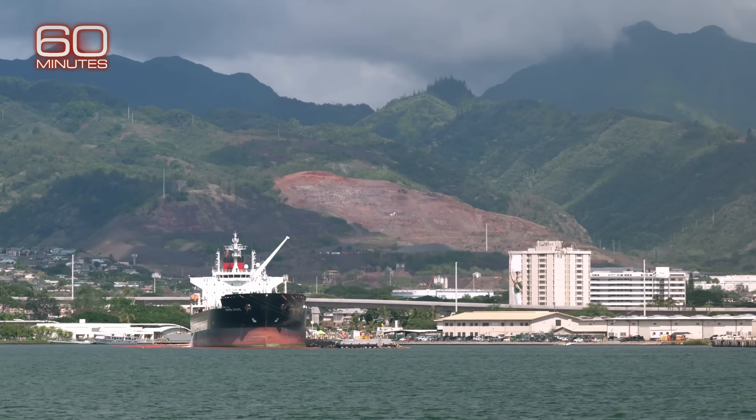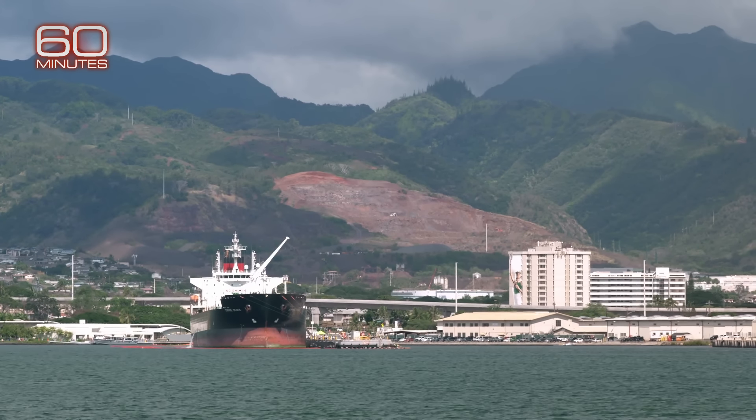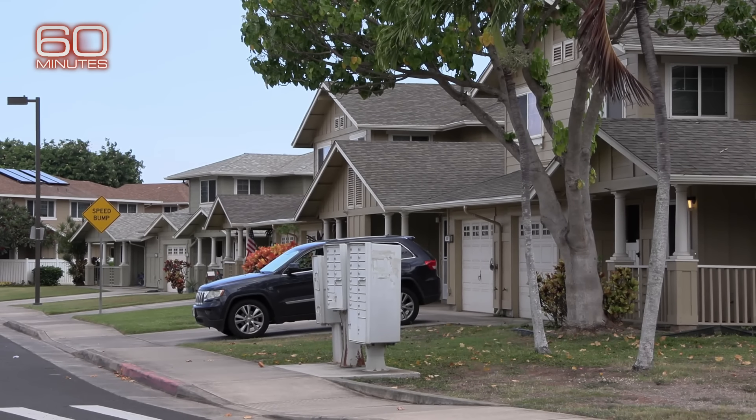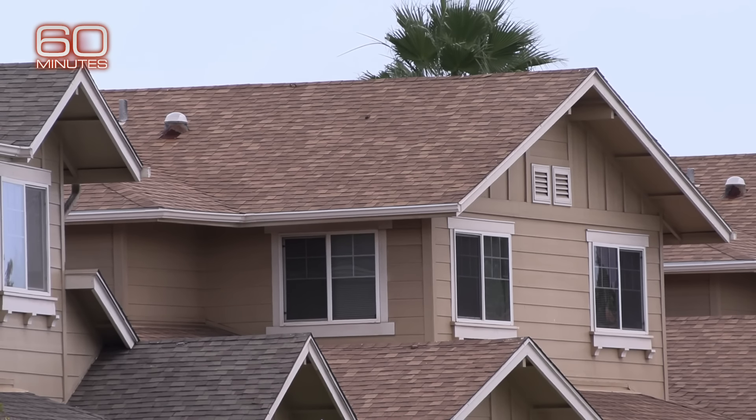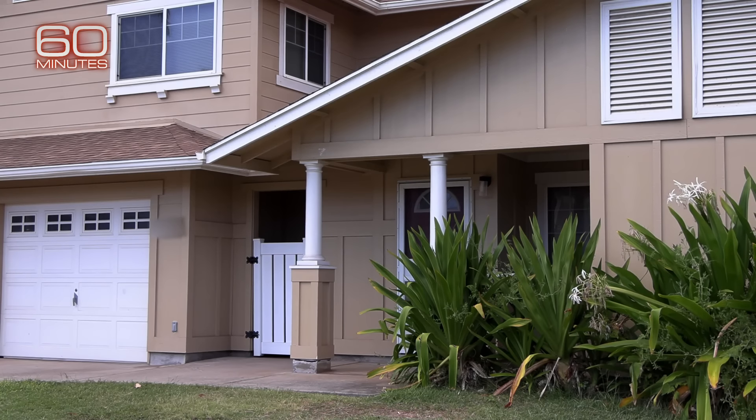Ten days after the spill, there were more than 200 reports from six neighborhoods across the base of strong fuel odor coming from kitchen and bathroom faucets. But the Navy said its initial tests did not detect fuel. So it defied logic — even though there was a leak, even though our water smelled like jet fuel and even though there was sheen on it, they continued to say the tests were coming back negative.